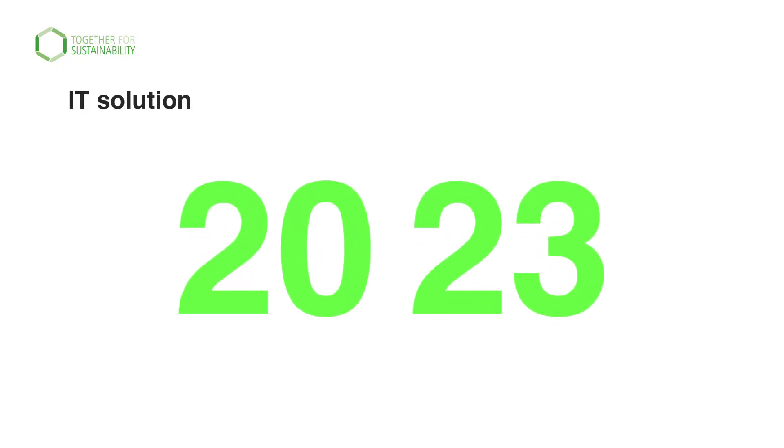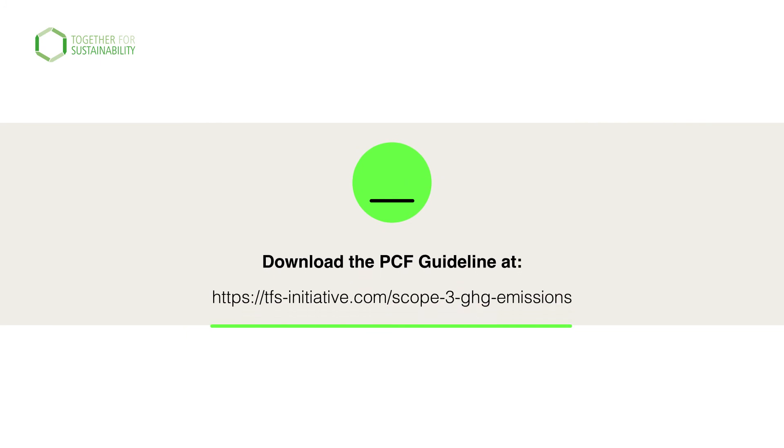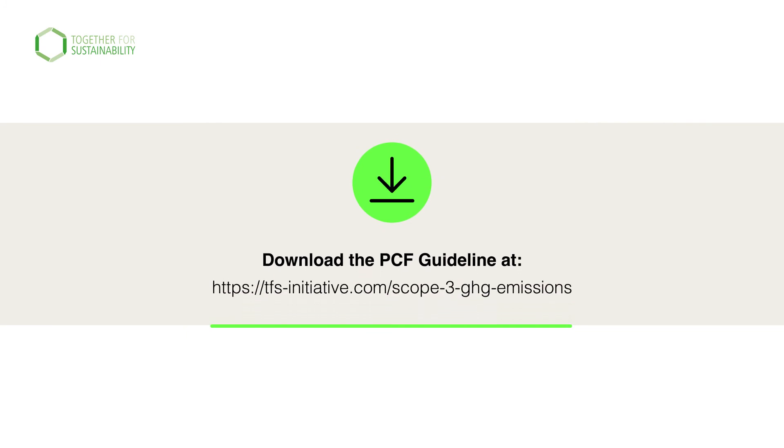In 2023, TFS will be launching an IT solution, enabling corporations and suppliers to share upstream PCFs. Download the PCF guideline and get started. Together we will reduce Scope 3 GHG emissions in the chemical industry.